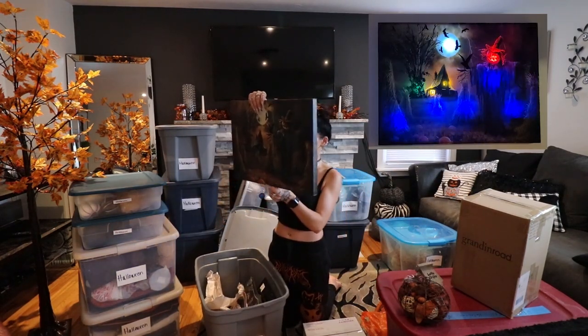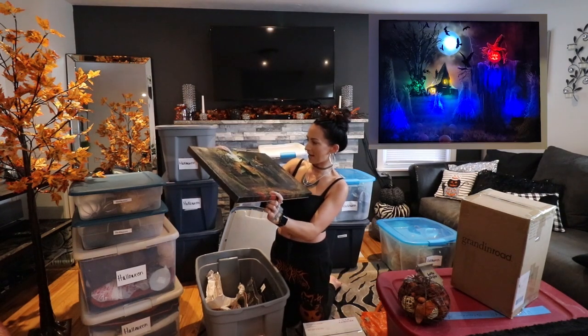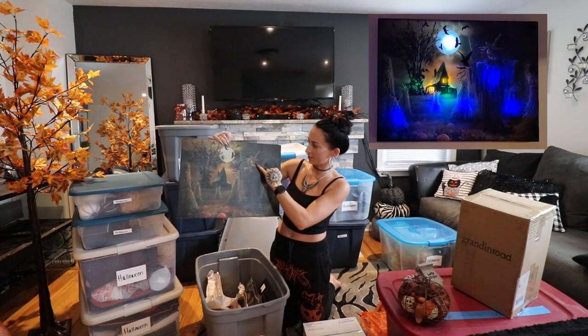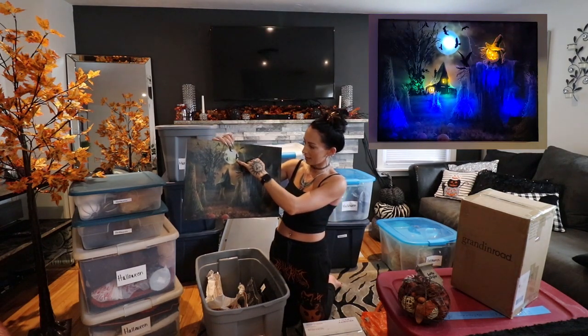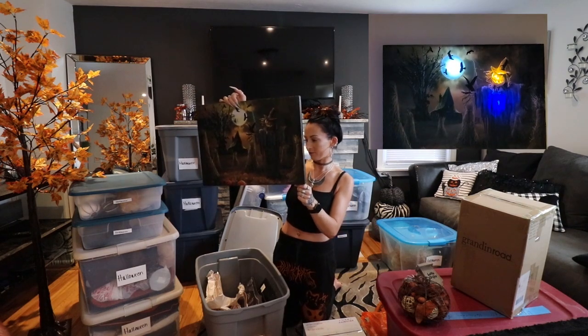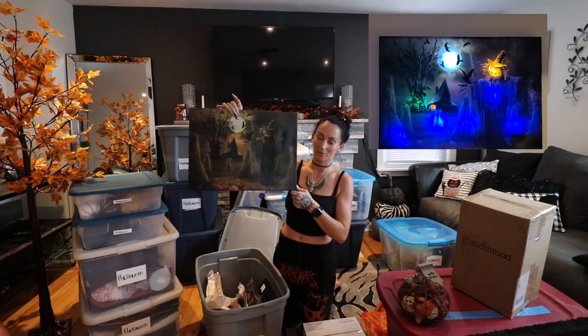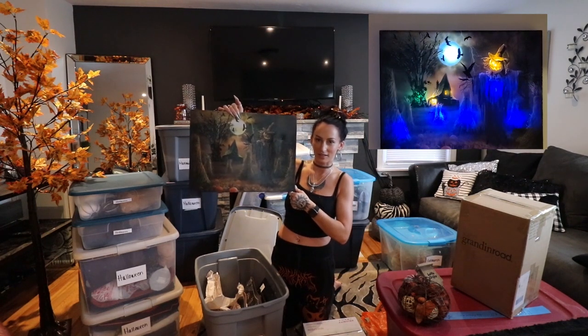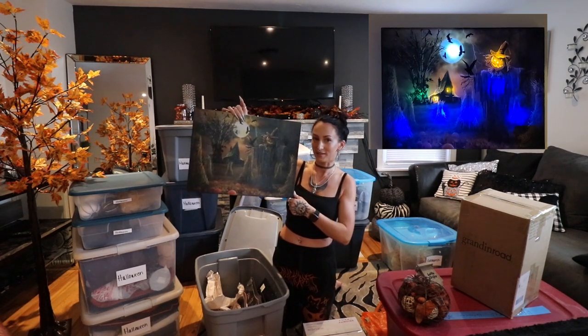We've got a canvas — batteries are dead, but inside there are lights. The jack-o'-lantern's eyes will light up, the moon will light up, and it also plays music. I believe this came from AC Moore back when AC Moore was still open. It is so sad I don't have there to go to this year for cool Halloween stuff.